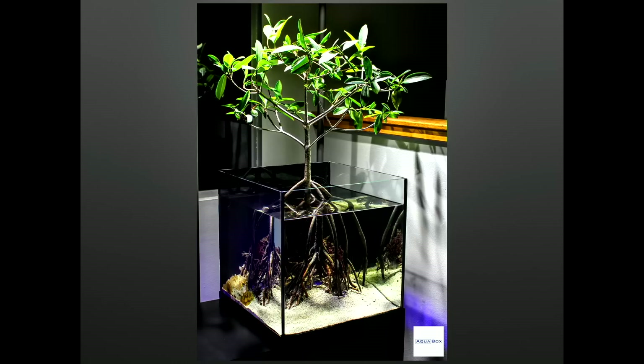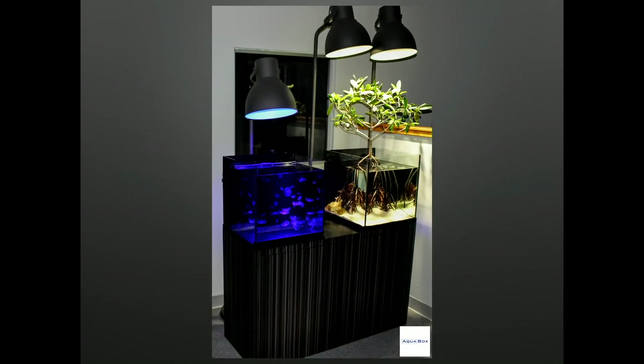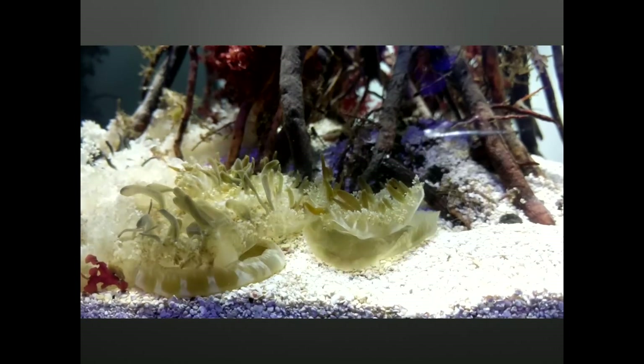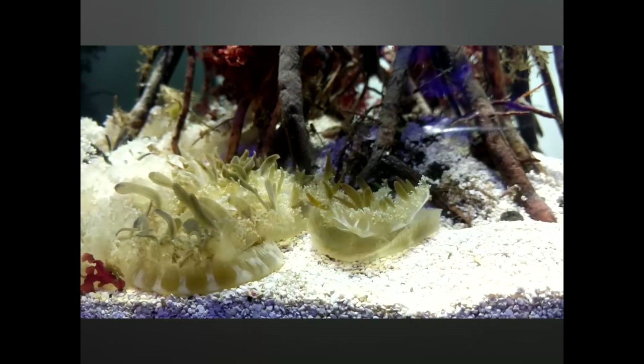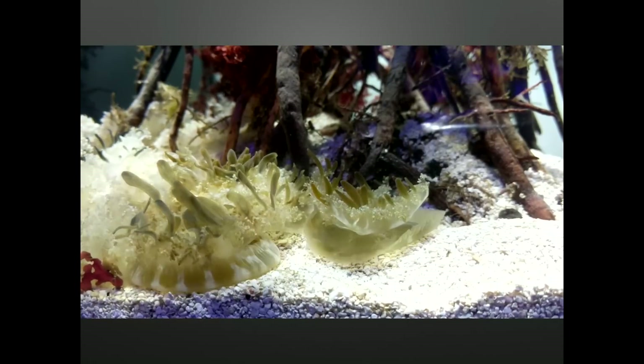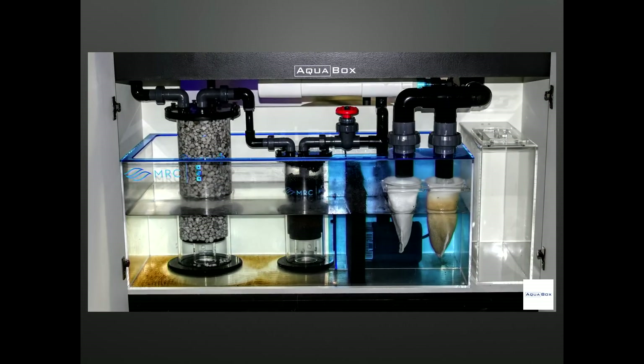What's better than one cnidarian exhibit? Two cnidarian exhibits. The mangrove shares this tank with Cassiopeia andromeda — aka upside-down jellyfish. We have one species of red macroalgae currently and plan to add more variety down the line. These guys are photosynthetic and we've gotten them to eat mysis and other small things. In order to keep maintenance low, I opted to link the two displays together, sharing one life support system. The life support system was built specifically for optimal cnidarian health, including chemical media, additional biological filtration, and an ultraviolet sterilizer, plus an auto top-off to keep salinity stable.